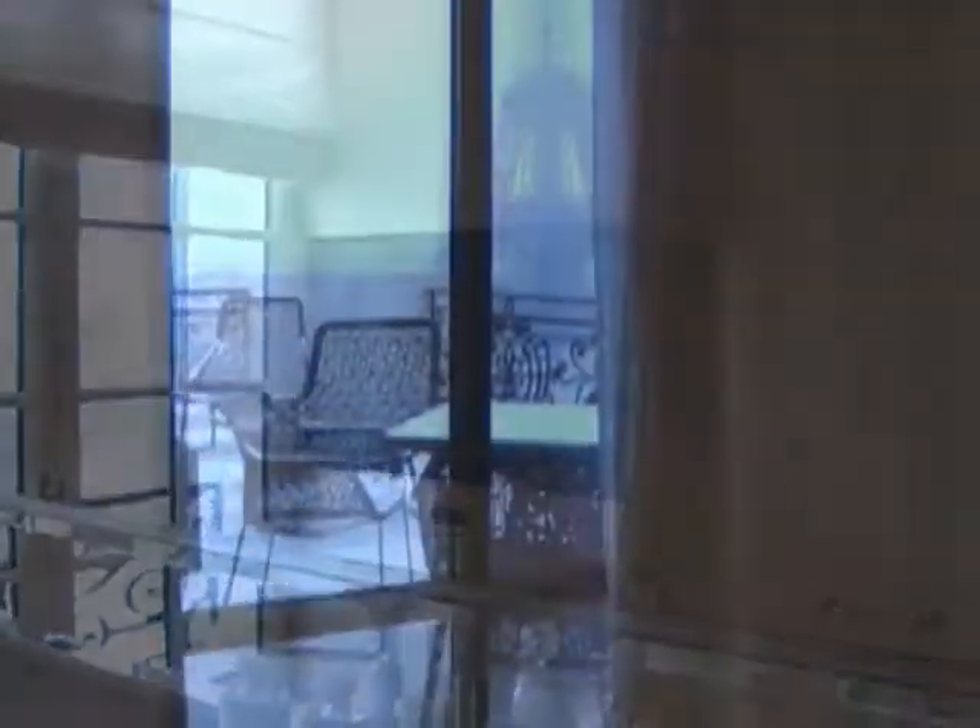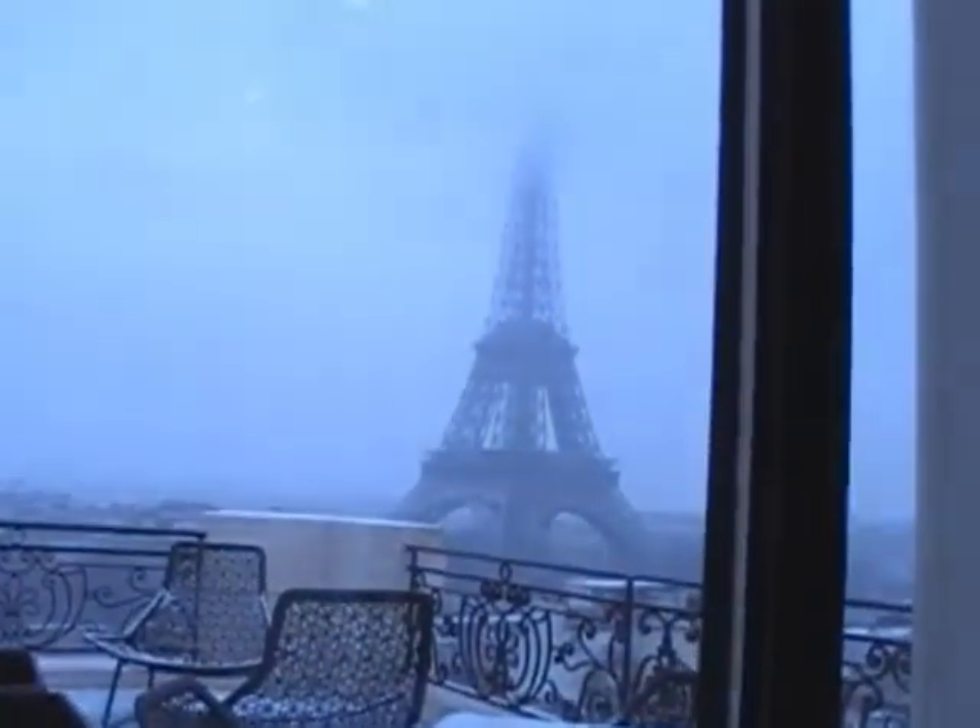Here's one of the rooms with its own little terrace, again with the Eiffel Tower hiding under the snow in the background.